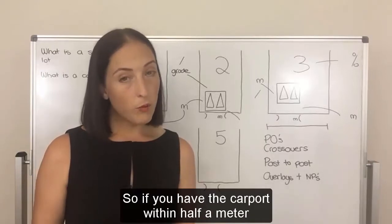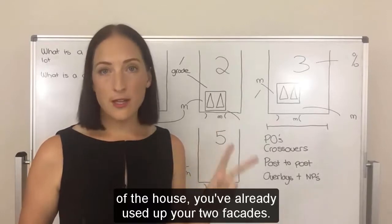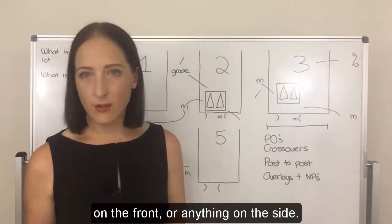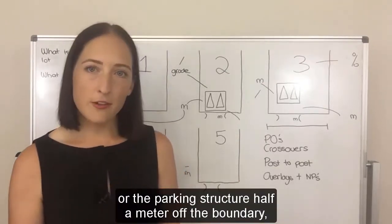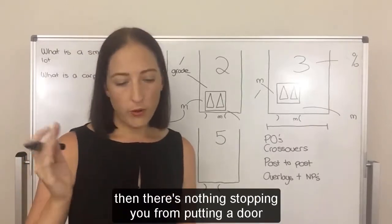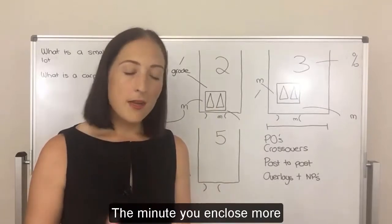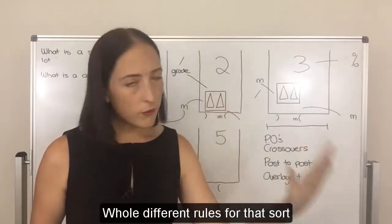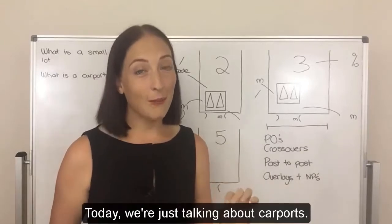So if you have the carport within half a meter of the side boundary and within half a meter of the house, you've already used up your two facades — you can't put an enclosure or a door on the front. However, if you sit the carport half a meter off the boundary and half a meter off the house, there's nothing stopping you from putting a door on the front and enclosing the other side — it's still technically a carport. The minute you enclose more than two facades, it becomes a garage. Whole different rules — we're not going to talk about that today.